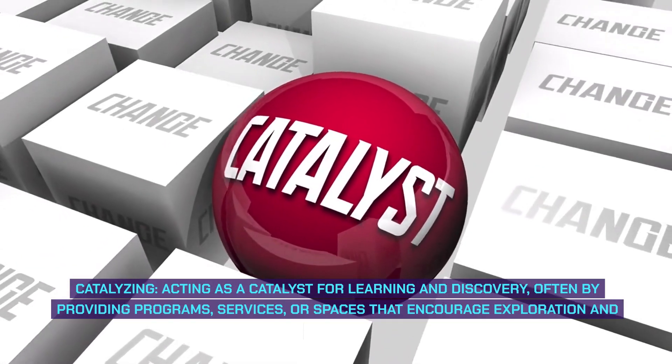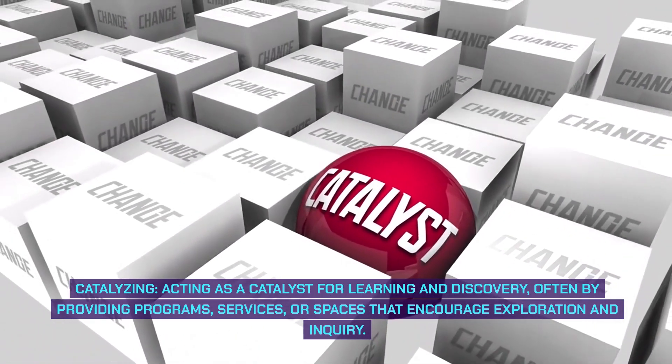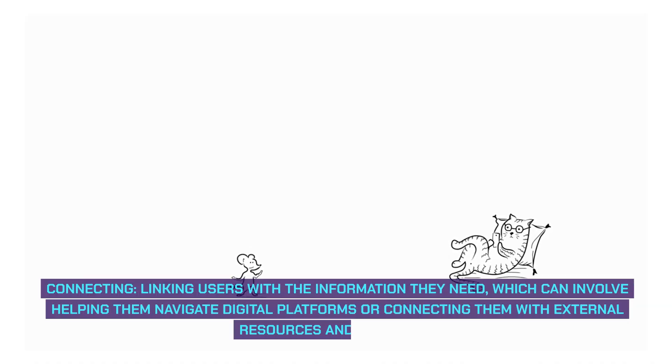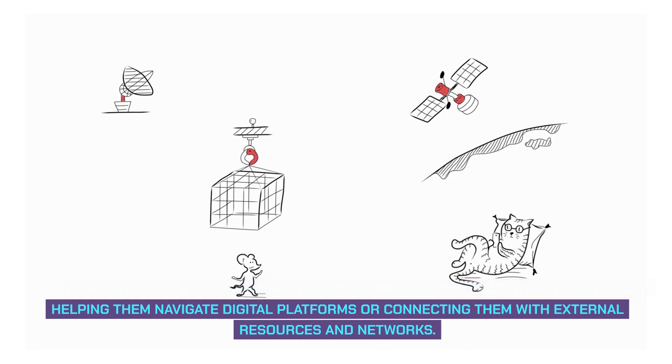Catalyzing: acting as a catalyst for learning and discovery, often by providing programs, services, or spaces that encourage exploration and inquiry. Connecting: linking users with the information they need, which can involve helping them navigate digital platforms or connecting them with external resources and networks.